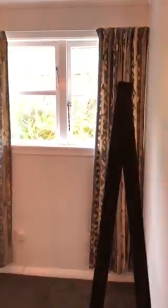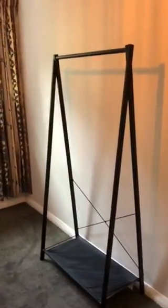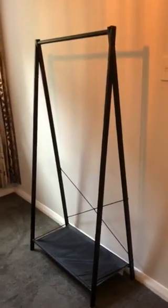Onto the third bedroom. All the bedrooms have panel heaters. This one doesn't have a wardrobe, but it does have a hanger.